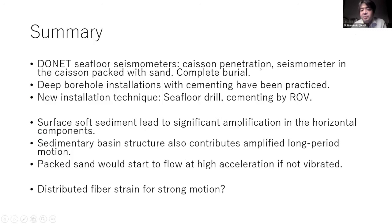To summarize: DONET seafloor seismometers use a caisson penetrating into the seafloor with the seismometer packed with sand — completely buried. Deep borehole installation uses cementing — we have three of them. A new installation technique has been developed using a seafloor drill and cementing by ROV. Surface soft sediment leads to significant amplification in horizontal components in the strong motion record. Sedimentary basin structure also contributes to amplified long-period seismic motion. A shake table experiment found packed sand starts to flow at high acceleration if not vibrated. Distributed fiber strain sensing can be used for strong motion. Thank you very much for your attention.